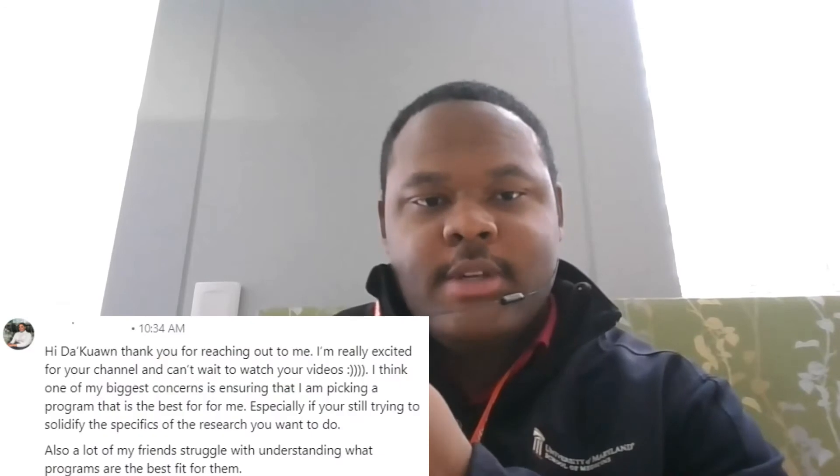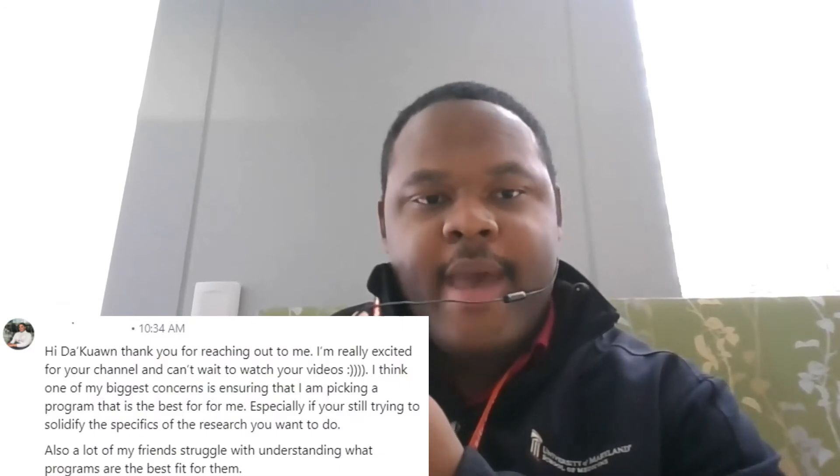Hey everybody, I'm Daquan Johnson. I'm an MD-PhD student and today's video is long overdue. I was asked a while ago about how do you decide on what is the best MD-PhD program for you? I'm going to break this video up into two parts: how do you apply to the proper programs, as well as how do you choose the best program if you're given the opportunity to have multiple choices in the end.